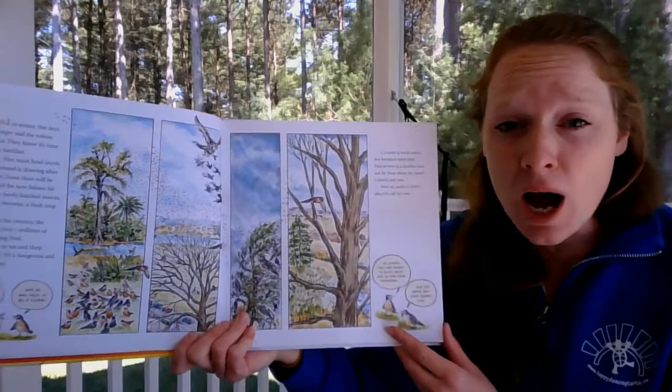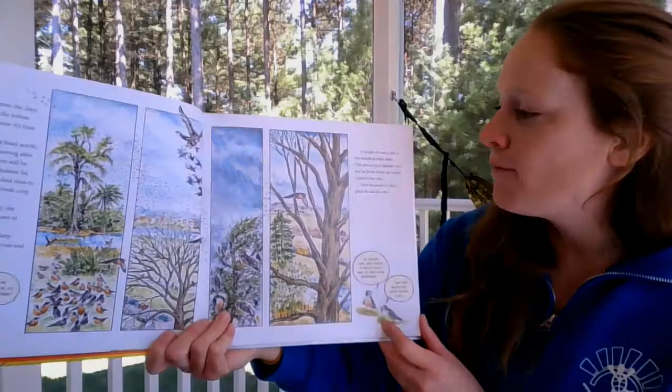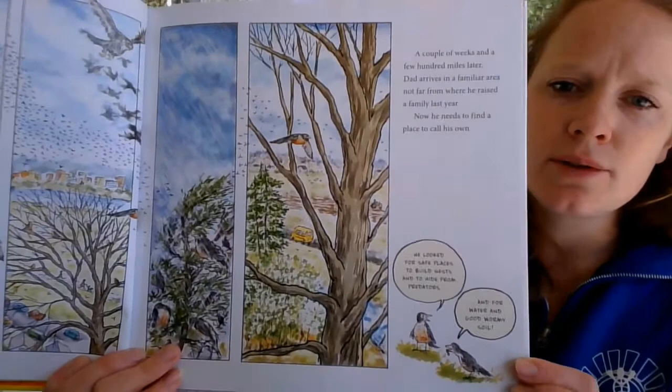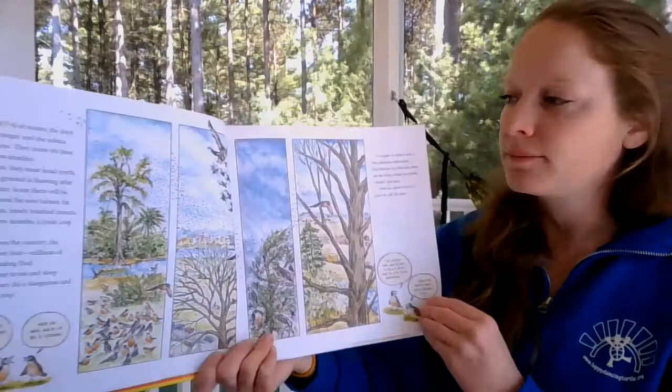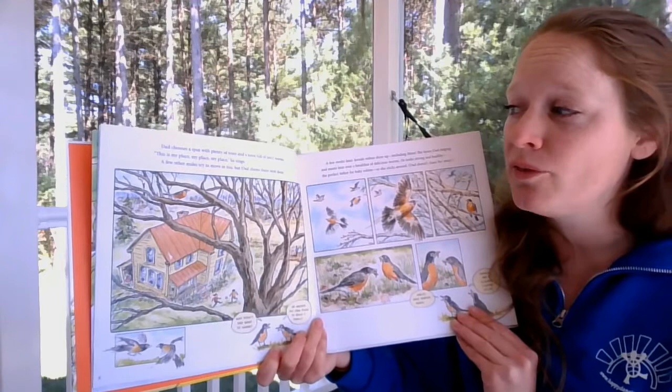A couple of weeks and a few hundred miles later — that's a long way for a little bird — Dad arrives in a familiar area, not far from where he raised a family last year. He looks for safe places to build nests, to hide from predators, and for water and good worm soil. Dad chooses a spot with plenty of trees and a lawn full of juicy worms. 'This is my place, my place, my place,' he sings, and chases other males away.